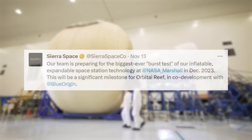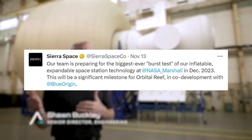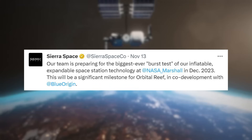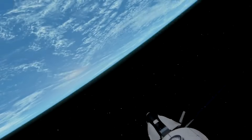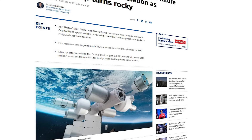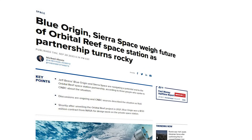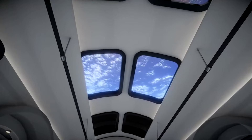This will be a significant milestone for Orbital Reef, in co-development with Blue Origin. This included an image of teams preparing. The plan is to use these large inflatable modules in conjunction with regular modules on the Orbital Reef station. There was some confusion as to the future of Orbital Reef and the partnership between Sierra Space and Blue Origin, but the two companies have since cleared this up and confirmed they are committed to the project.